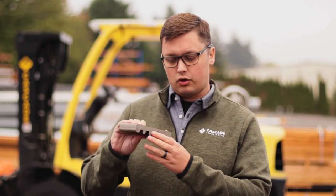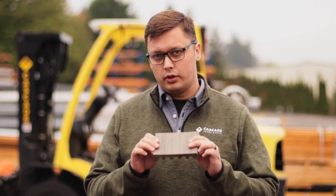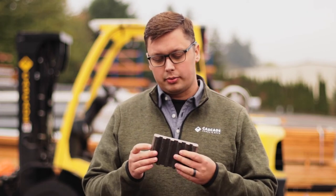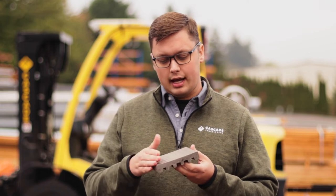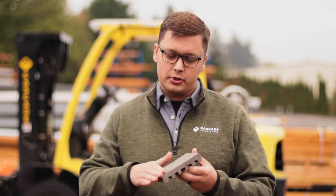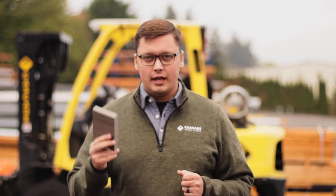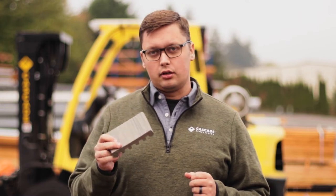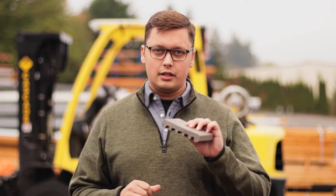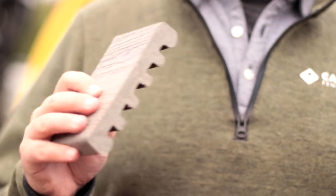This board has been cut across the board width, so you can see those inside the board. Now, these products and most wood-based composites are wrapped on one or multiple sides. This one looks like it's a three-sided wrap on the Enhance. We've got basically a full poly material that wraps all the way around the edges of the board to protect it from the weather. When you have a wood-based composite material, the wood fibers in this board can be affected by the weather just like any other wood.